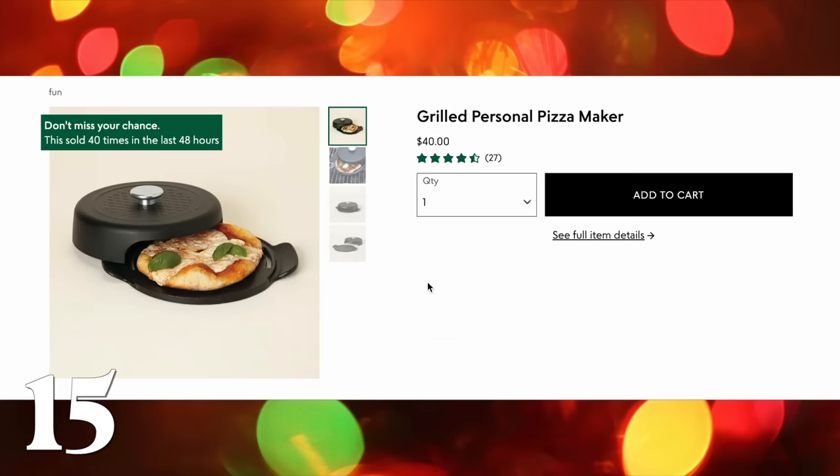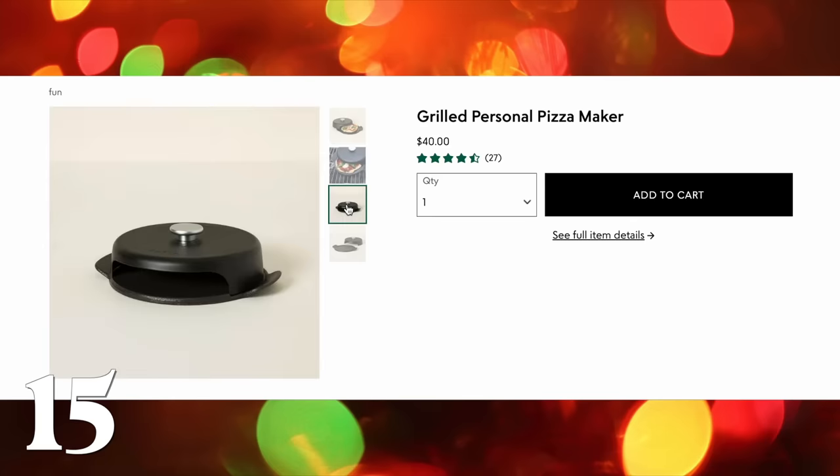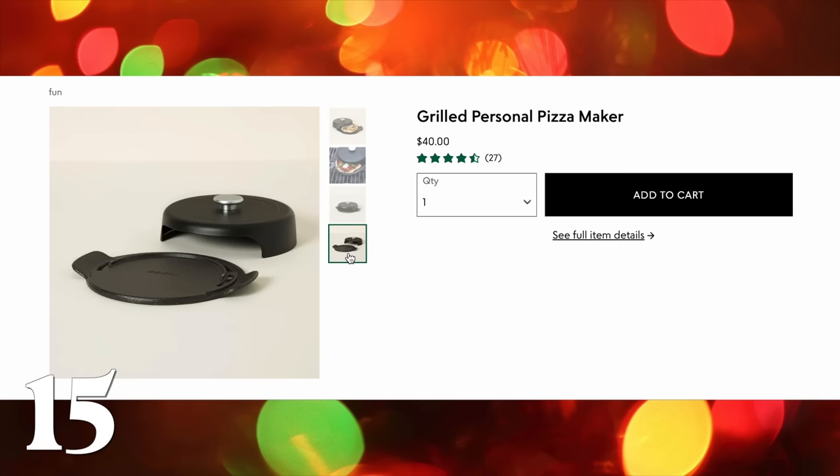This is a cast iron pizza maker that you can put on your grill. I think this is so smart — it allows you to make a personal pizza on the grill, and the reviews on this thing are so good. Great for anybody who likes to do a lot of grilling or likes to cook outside.